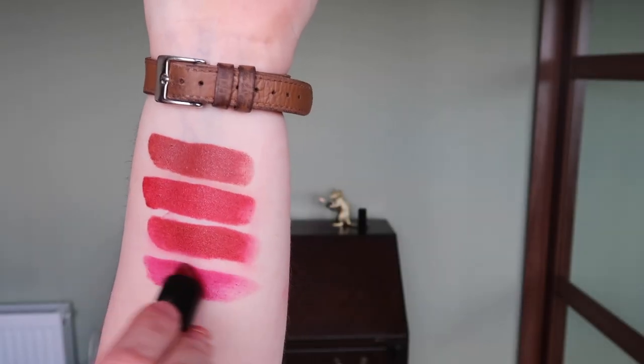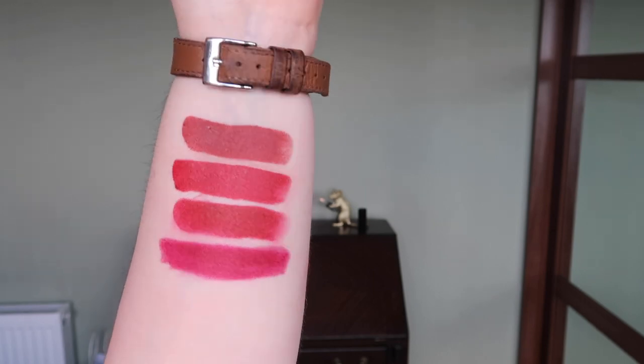Next up I'm going to swatch Charlotte. I actually like Charlotte — I wore it to film the video ahead of this one — but Charlotte is one I need to blot off to make wearable, and you lose the lovely pigment when you blot it. In terms of the colour I've got other colours that look like that and I would always pick one of those formulas over this one, so I'm going to get rid of Charlotte. So far two gone and two in the maybe pile.